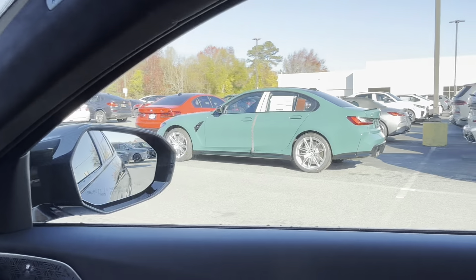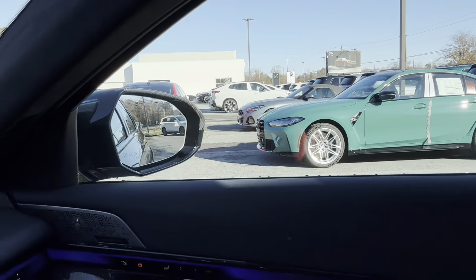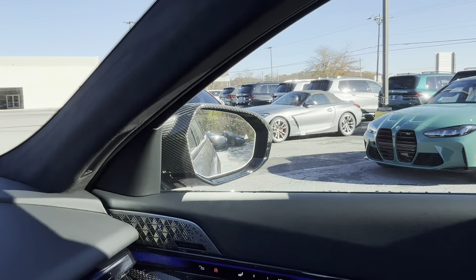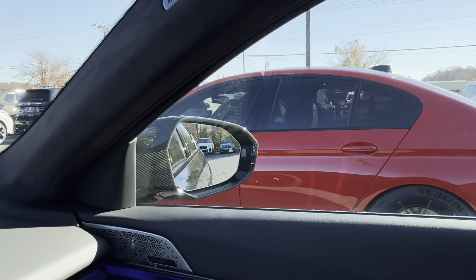We got a Smyrna Green G80 — that is a very unique color. But yeah, here's the F90, so let's get this side-by-side comparison started.